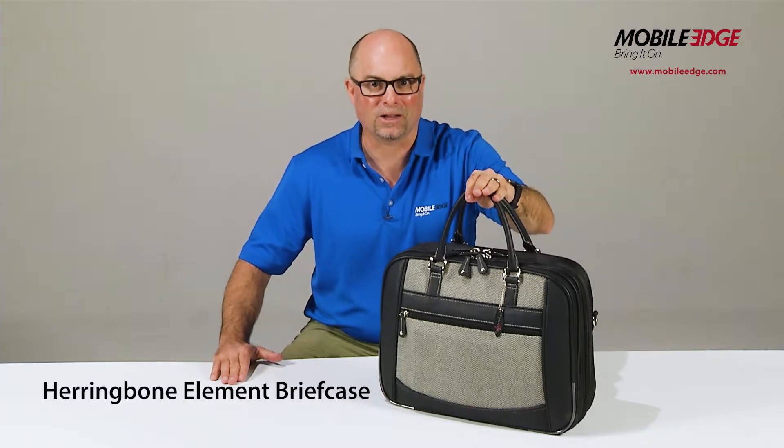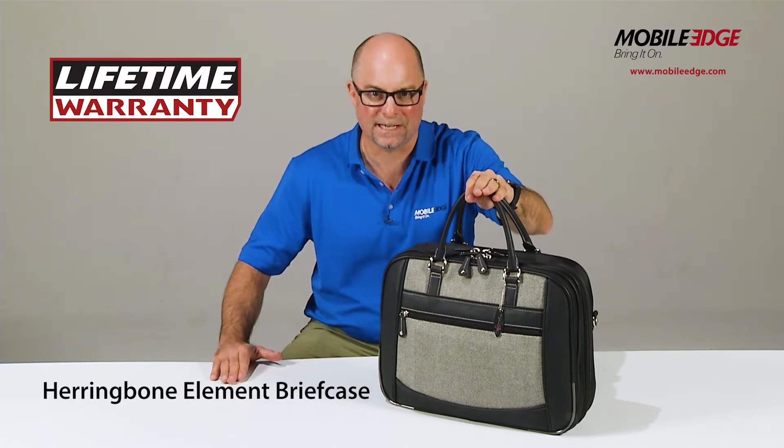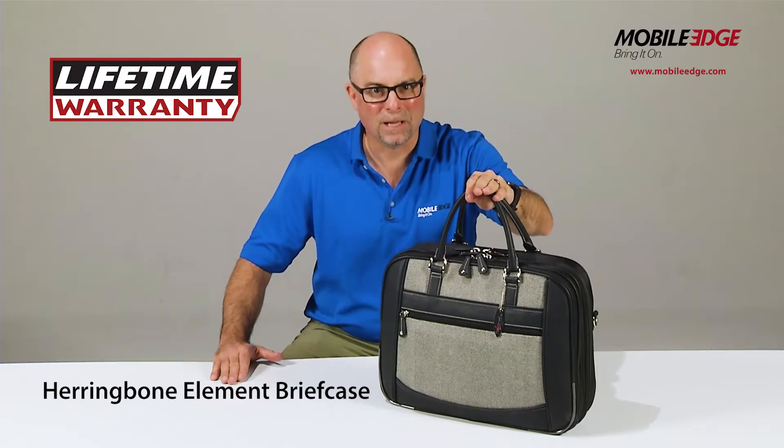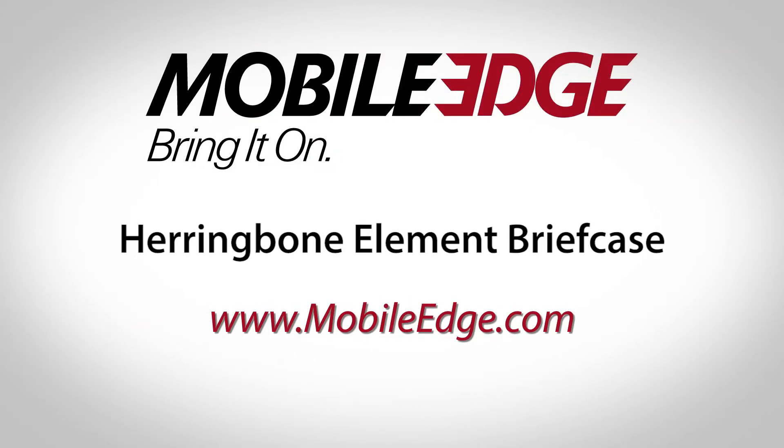Our Herringbone product line also includes tablet and laptop totes to meet your storage and fashion needs. Each are backed by Mobile Edge's famous lifetime warranty. Thanks for checking out Mobile Edge and our ScanFast Herringbone Element Briefcase. Now bring it on! I'll see you in the next one!